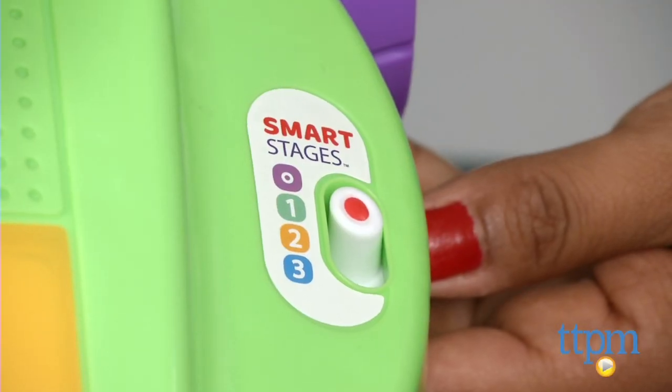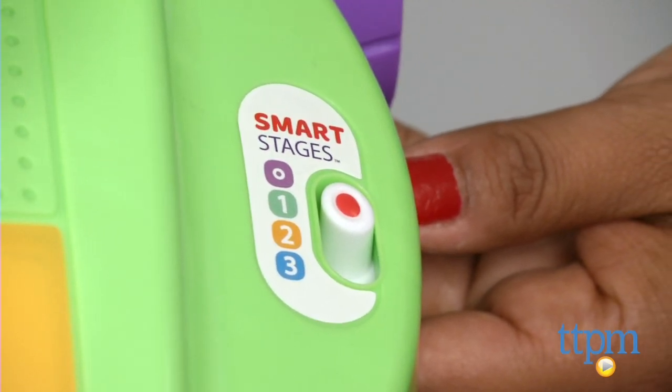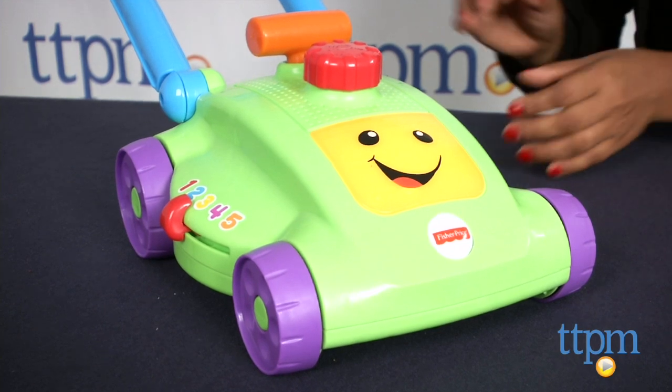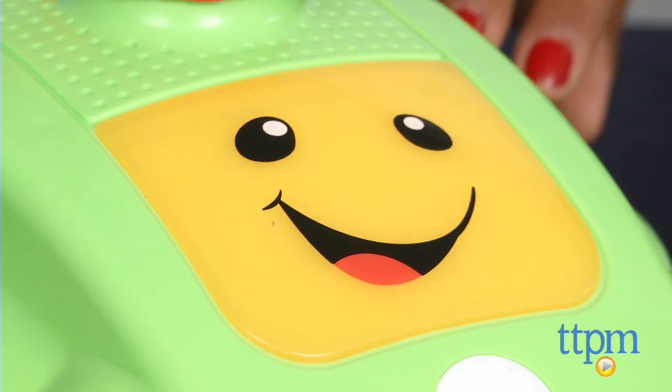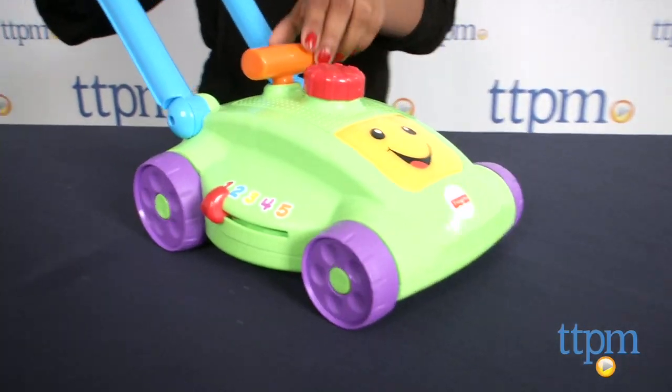The Smart Stages technology allows parents to set the age of the child, to which the technology responds by offering activities and prompts which fit that age. Level 1 helps baby explore first words and sounds to spark baby's mind. Level 2 encourages baby to respond to questions and simple directions. Level 3 is early role play.